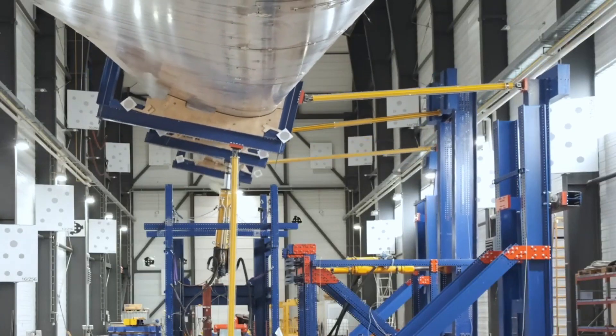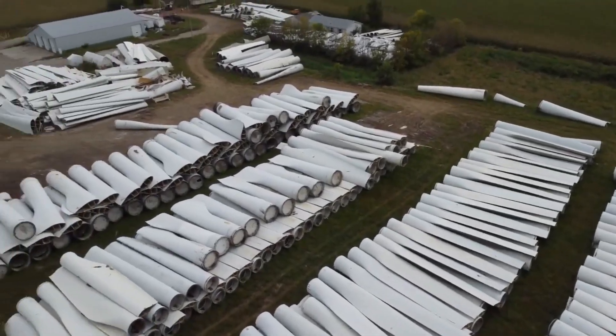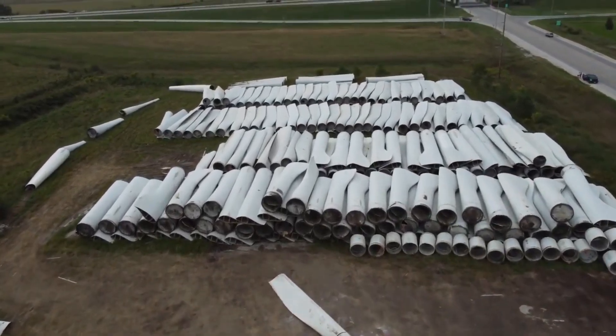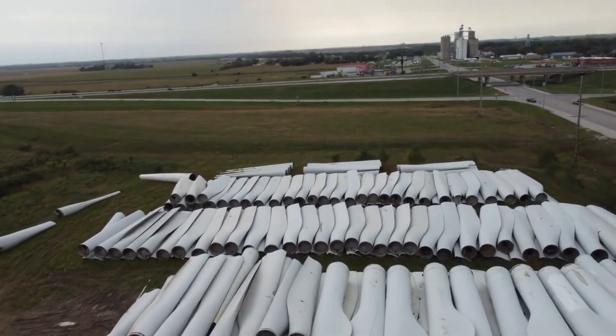Wind blade recycling is not just a challenge, it's an opportunity to innovate and create a more sustainable future. Thanks for watching. If you found this video informative, don't forget to like, subscribe, and hit the bell icon for more content on renewable energy and sustainability.